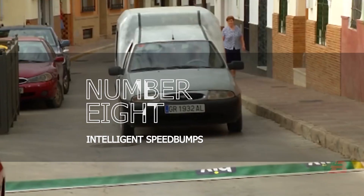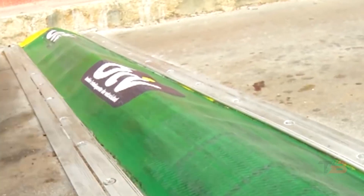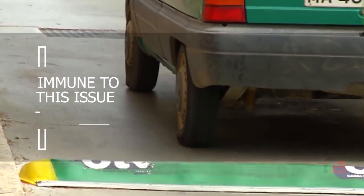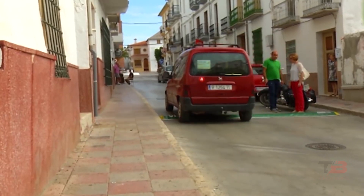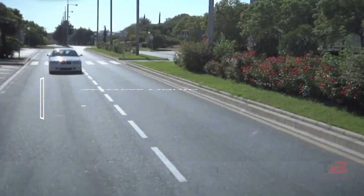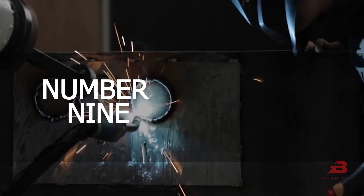Number 8: Intelligent Speed Bumps. Even if the driver slows down to cross a standard speed bump, there is a jolt and the automobile absorbs increased weight. Intelligent speed reducers are immune to this issue. The liquid poured within the speed reducer contains solid particles that respond to pressure. When a vehicle travels through at low speed, the filling remains liquid and the reducer bends under the vehicle's weight without generating excessive shaking. However, if the vehicle travels through at a high rate of speed, the liquid solidifies and the speed reducer becomes an impassable impediment.